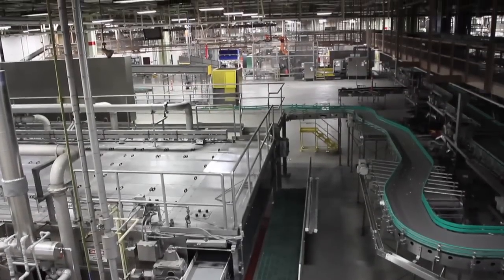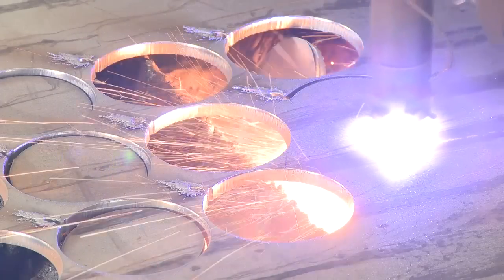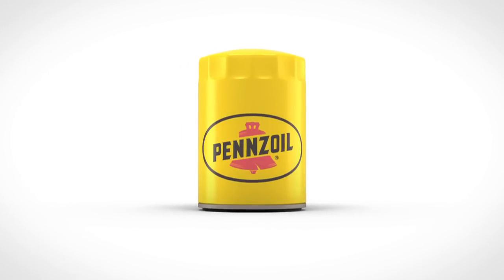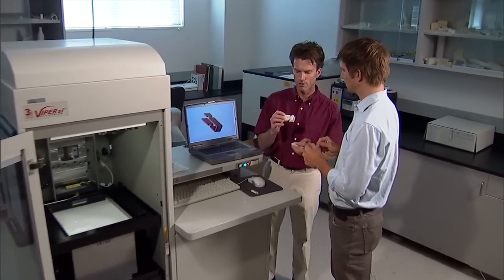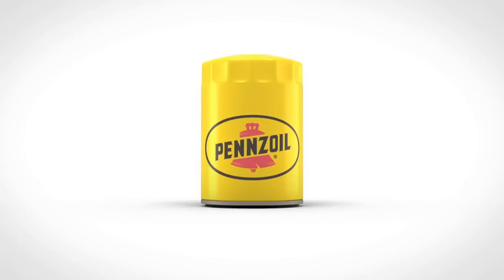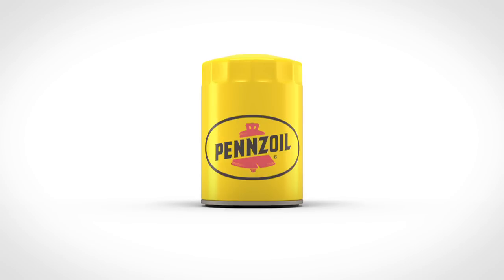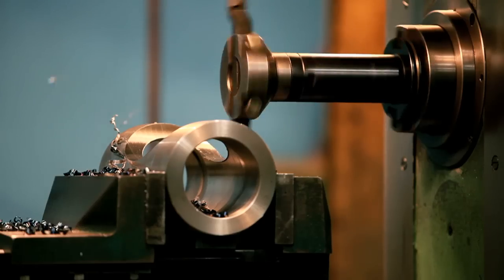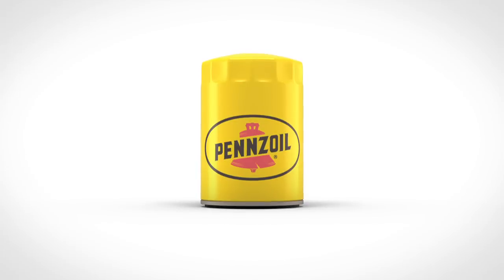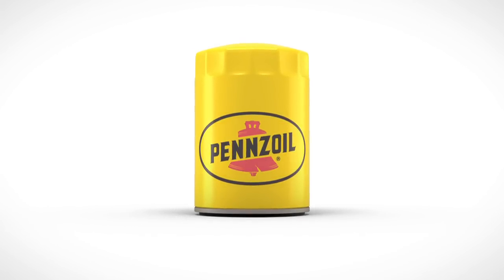At Pennzoil, part of the family of Shell Oil products, we are passionate about bringing you the very best in quality and value. A Pennzoil engine oil filter is proof of this. As filters are tested in the lab, technicians often experience what we call the aha moment, where fit, form, and function come together in a way to make the right oil filter for your needs.